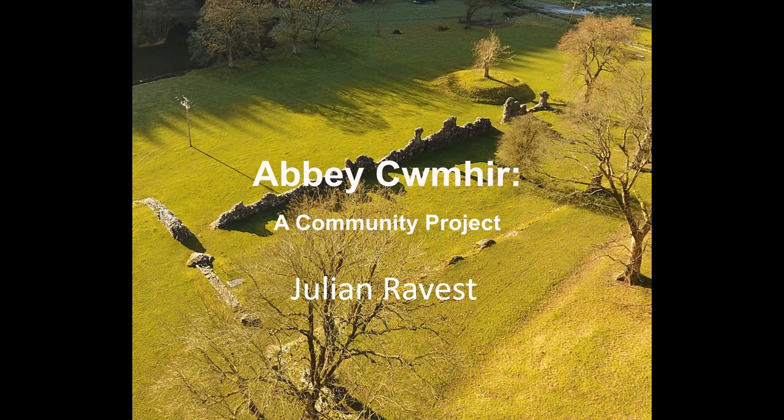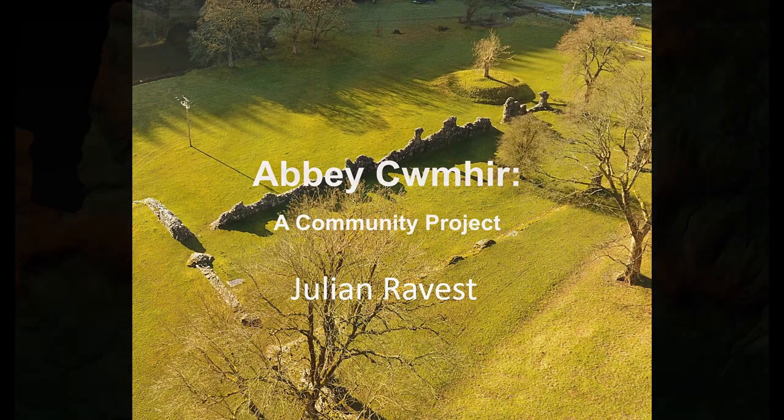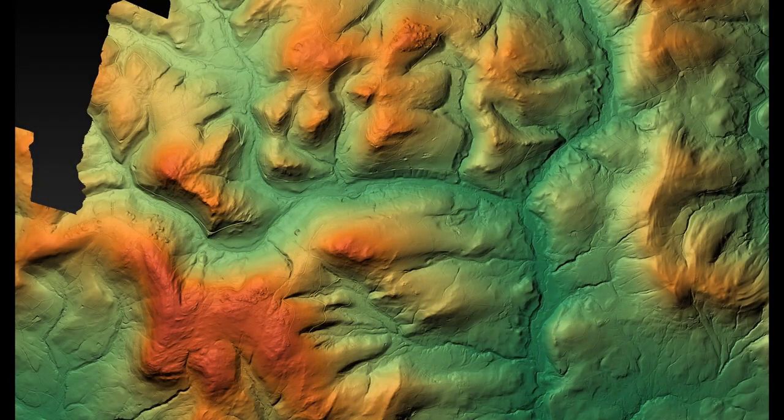It is very much work in progress that I will be showing you. Let's first take a look at Cwm-Hir's location using this LiDAR visualisation. Cwm-Hir is set in a river valley amongst steep-sided hills, with a mixture of valley arable lands and forested slopes and sheep walks.